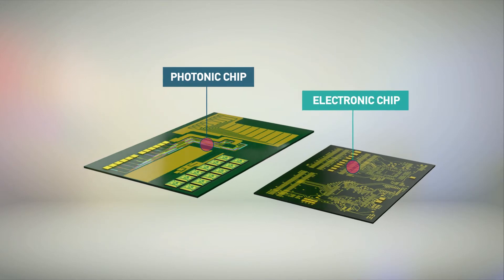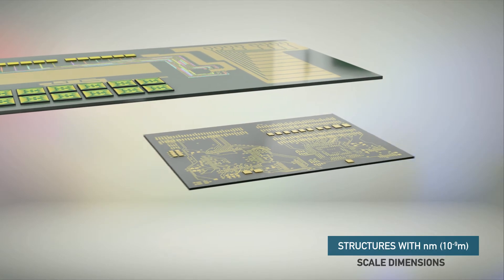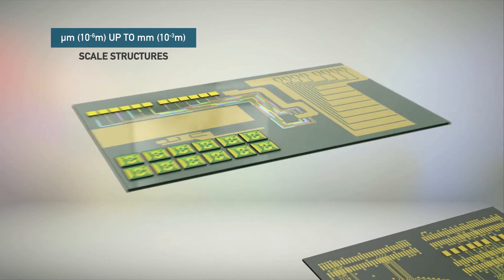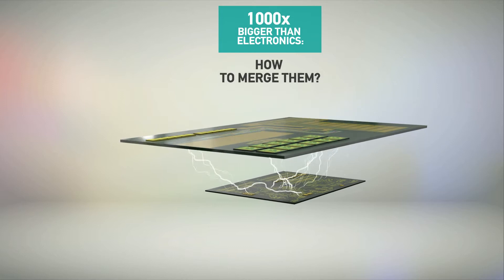But how can we cope with the difference in dimensions? Modern electronic circuits can be shrunk to dimensions in the order of nanometers, while photonics remain in the order of micrometers or even millimeters. How can these two worlds be effectively bridged?